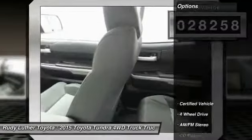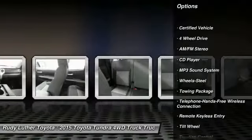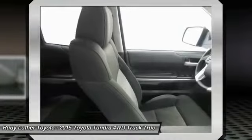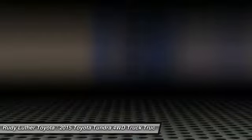Here are some of this vehicle's great options: four-wheel drive, traction control, anti-lock braking system, air conditioning, Bluetooth wireless data link for hands-free phone, power steering, cruise control, AM/FM stereo radio, child safety locks, and power door locks.